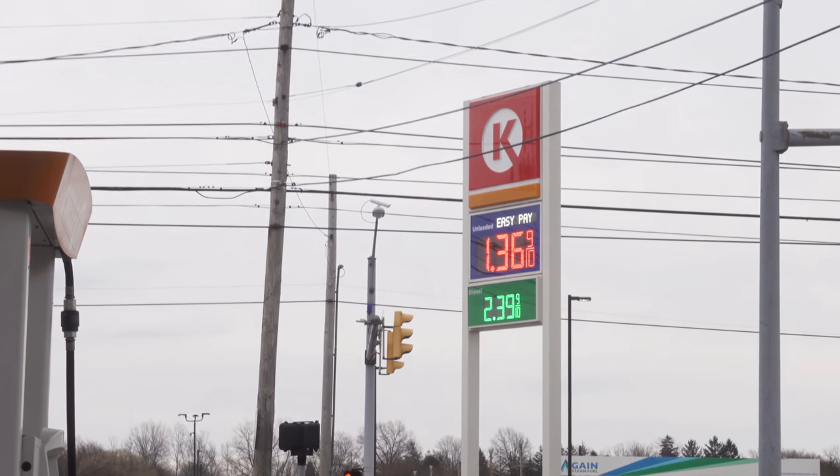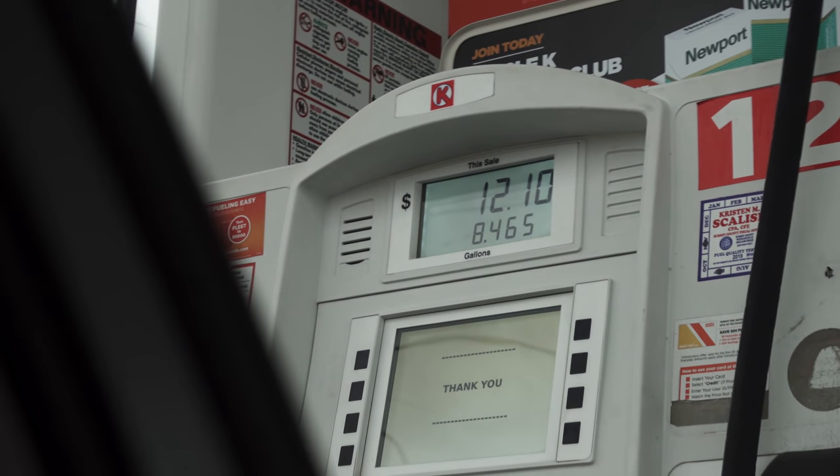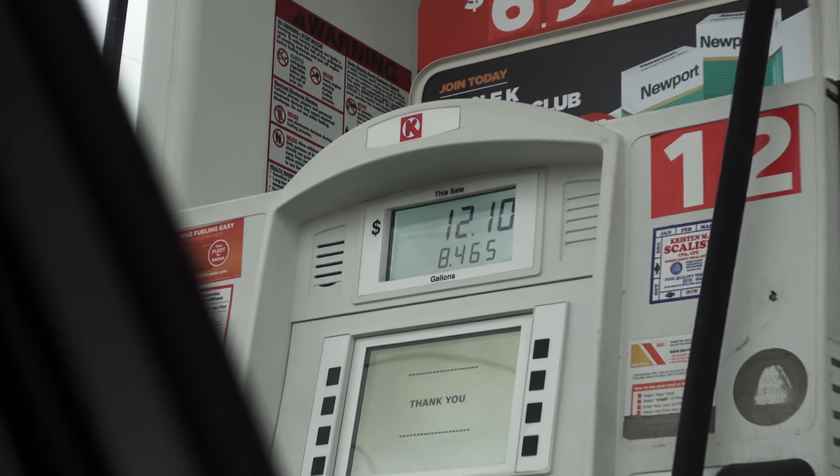Oh yeah, $136 — that's how much it cost me to fill my tank up from 0 to 100%. What are you going on about? I was watching him fill up his tank. He's at $5.